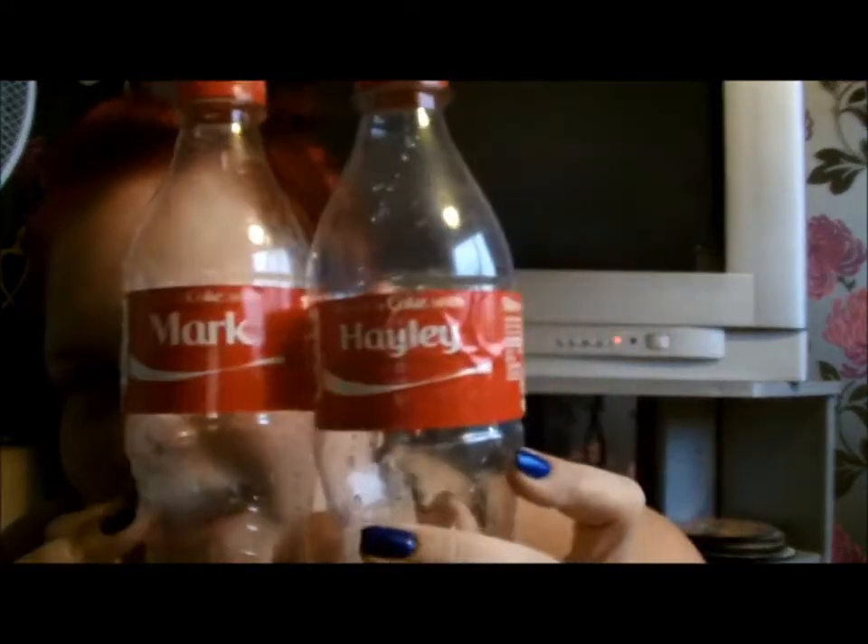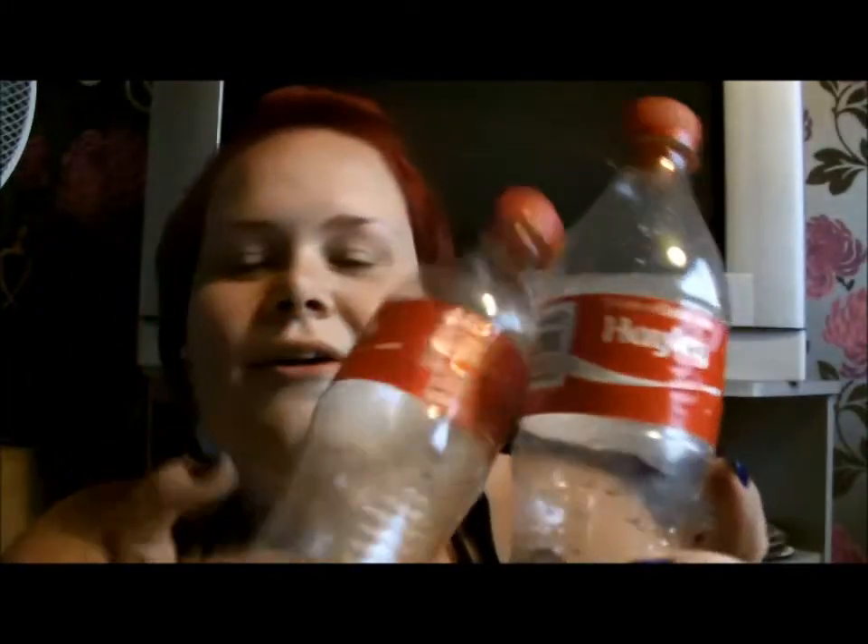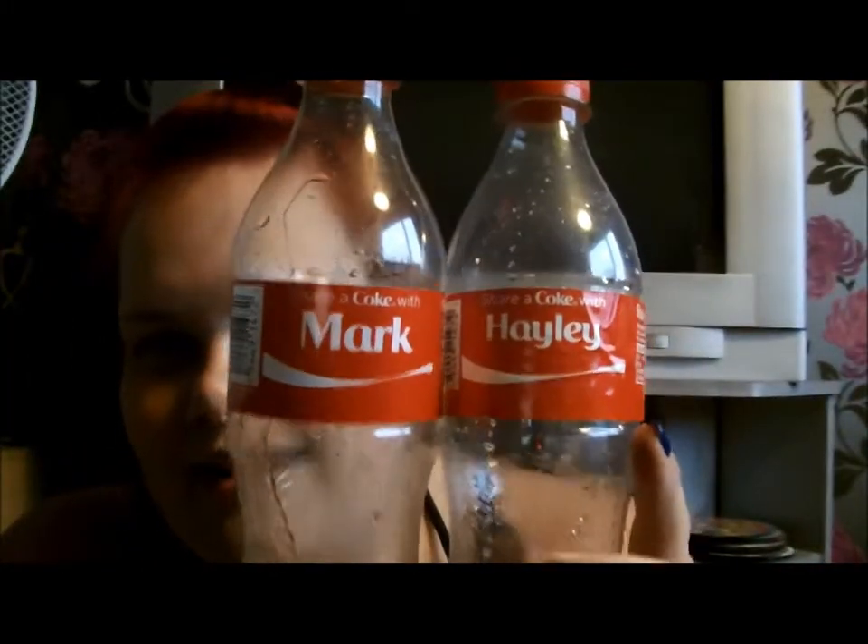I've finally got them both - I've got Hayley and Mark. Mark actually got one when they very first came out when nobody really knew about them. He got one that said Mark and we were all dead jealous. Then it really picked up and I couldn't get a Hayley one anywhere, but I eventually found one. I've now got both so I'm keeping them - I thought they were dead cute.